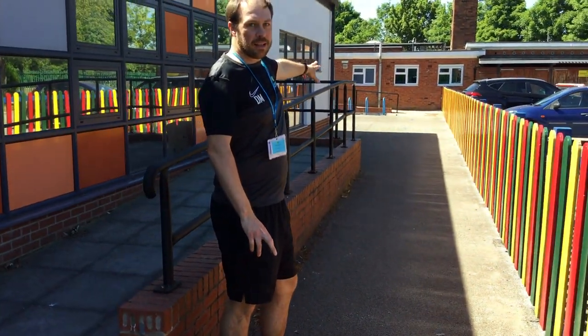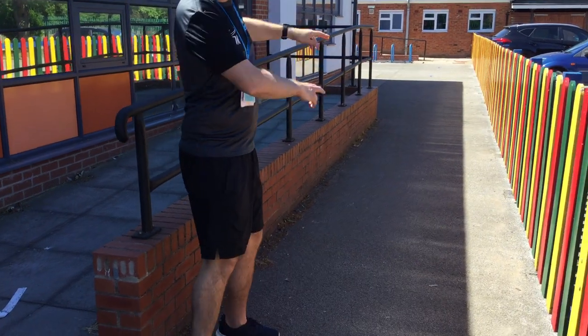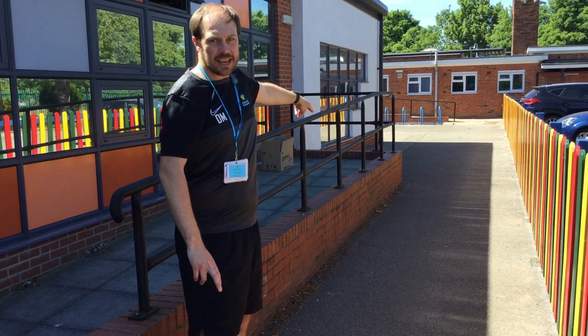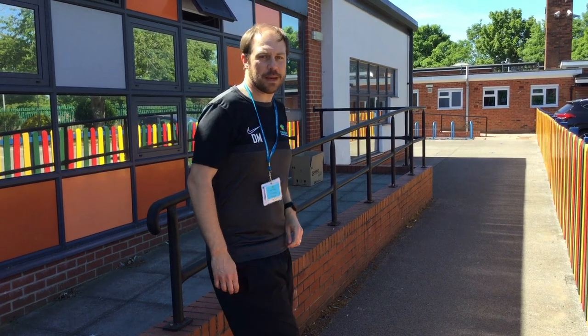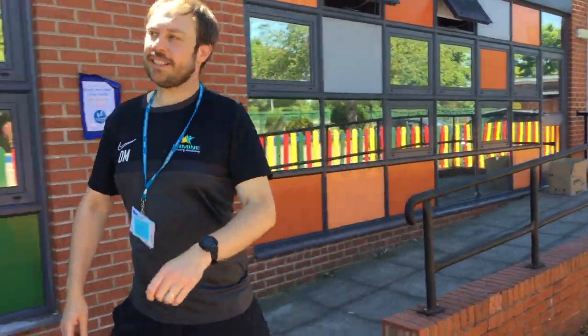Now at the front of school as well, if you're going to the office, there are blue arrows — we ask you to stay to the right-hand side as you go up through there, and then there's a one-way system in and out of the school office. One person at a time in the school office, so just buzz and wait outside and then we can let one person in, one person out, and maintain the social distancing.